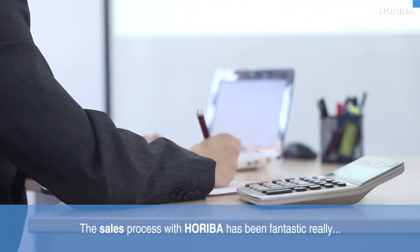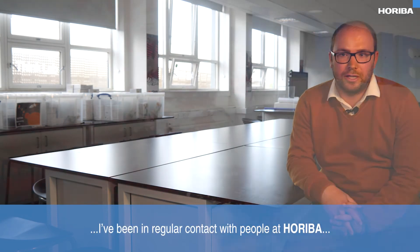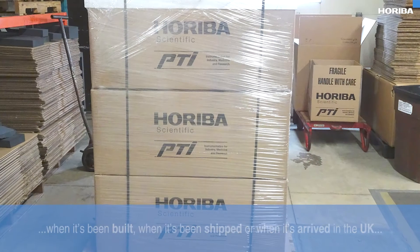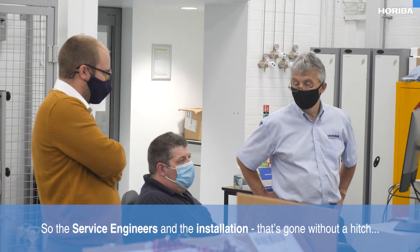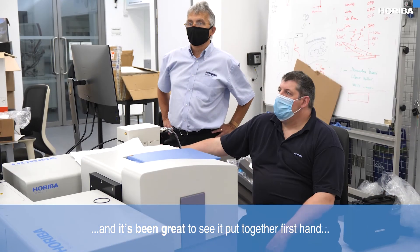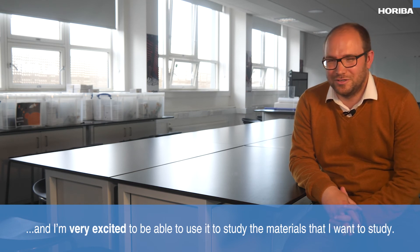The sales process with HORIBA has been fantastic. I've worked with Dr. Simon Fitzgerald at HORIBA, who guided me through the sales procedure. I've been in regular contact with people at HORIBA throughout, so we knew at every step where the equipment was — when it was built, shipped, arrived in the UK, and finally here at Northumbria. The installation went without a hitch; it's already been set up in the lab and it's been great to see it put together so smoothly. I'm very excited to use it to study the materials I want to study.